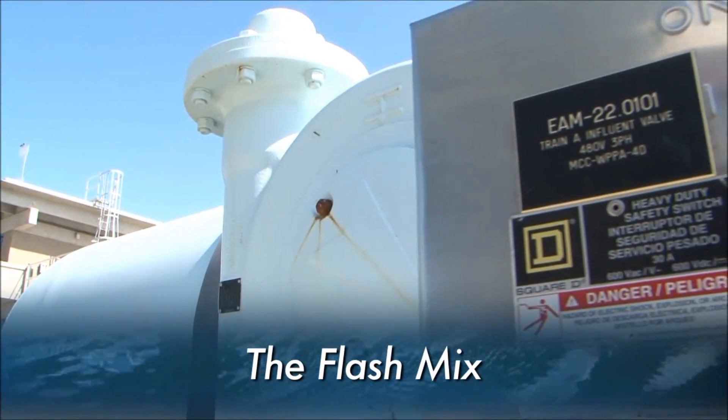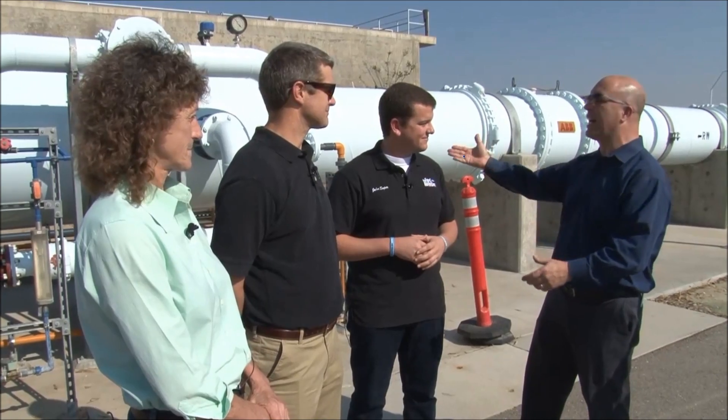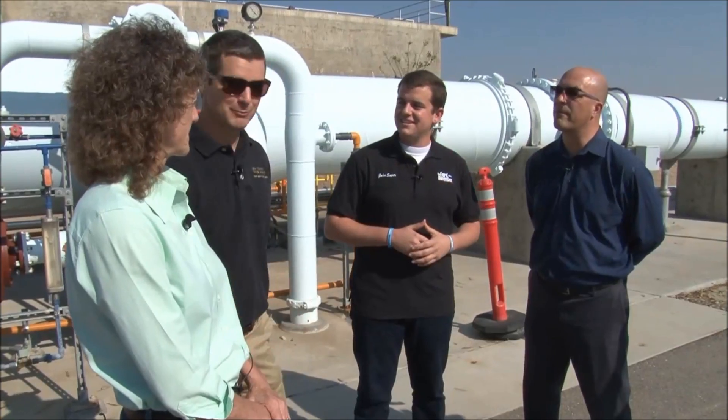As we continue to follow the flow of the water, we're at our next stop: the Flashmix. What is going on with the Flashmix? That's a good question, and I think it's one best suited for our water production facility superintendent, and this is Kelly Ulrich.